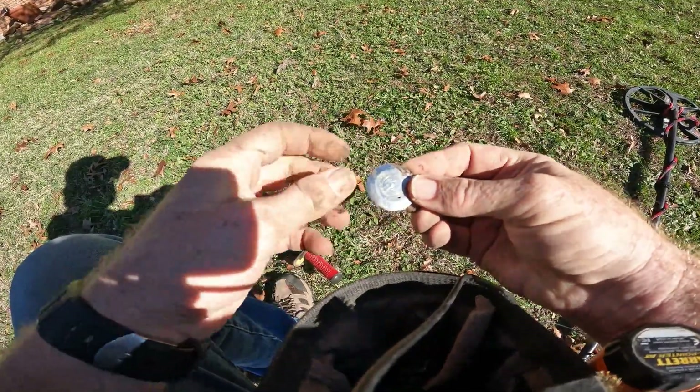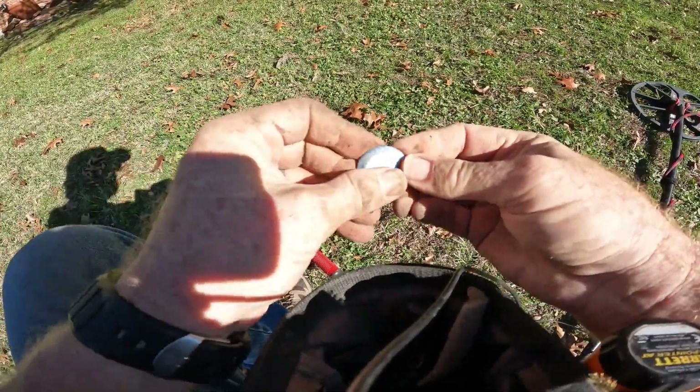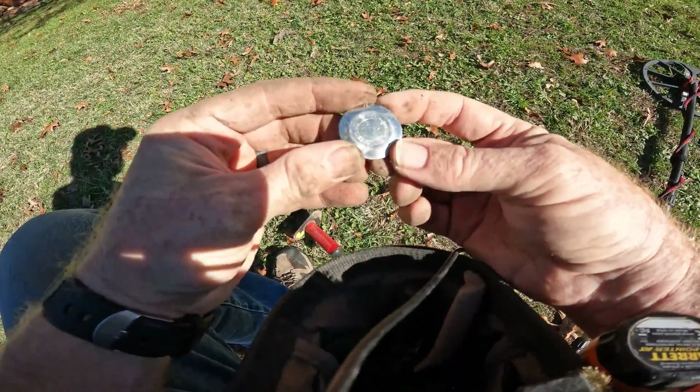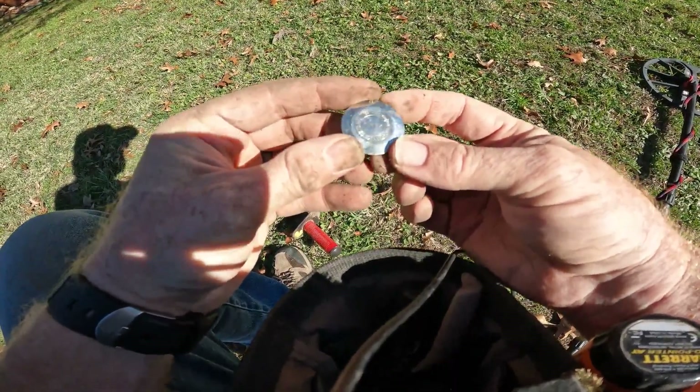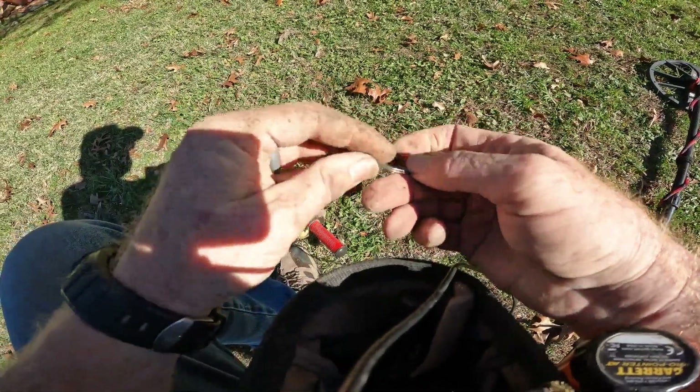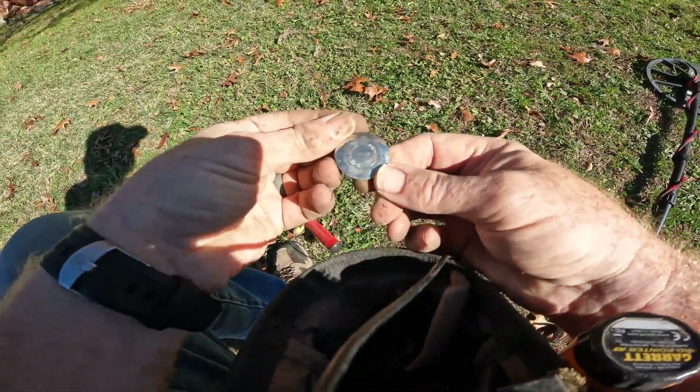I got the back of a watch — it's a Timex. Stainless steel, dust resistant, water resistant. Maybe we can find the rest of it.